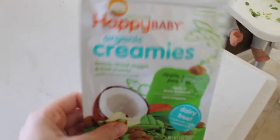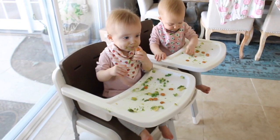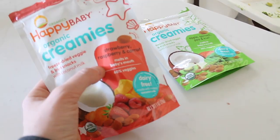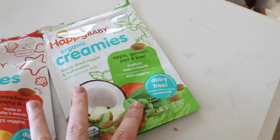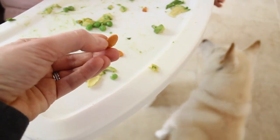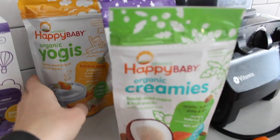Moving on to some snacks and food items that I love. If you follow me, you know that we love the Happy Baby Organic Creamies. The girls eat them up so fast and I take them everywhere. I put them in a little snack cup so they don't get smushed. This is the strawberry, raspberry, and carrot, and then this one's the apple, spinach, pea, and kiwi. These are great because they're dairy-free — they're freeze-dried veggie and fruit snacks that are little circles that melt in their mouth, and they just love them.